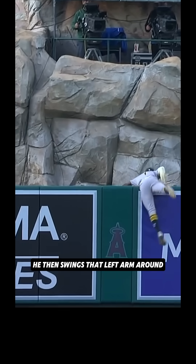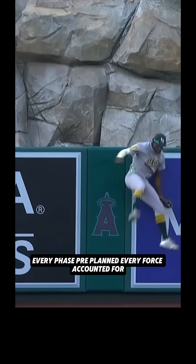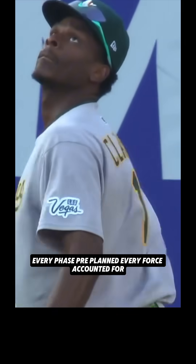He then swings that left arm around with the ball secured, coming down with complete control. Every phase pre-planned, every force accounted for. Absolutely incredible.